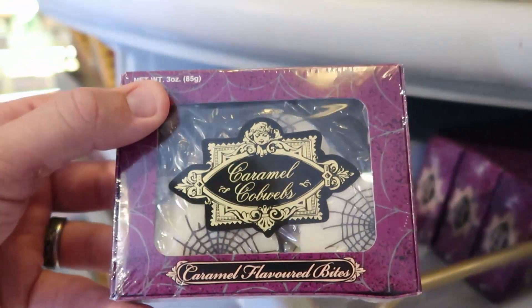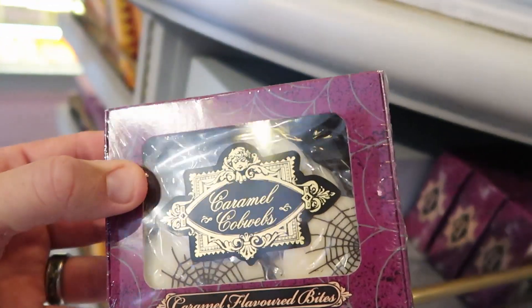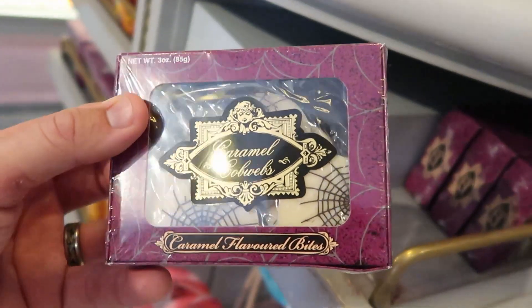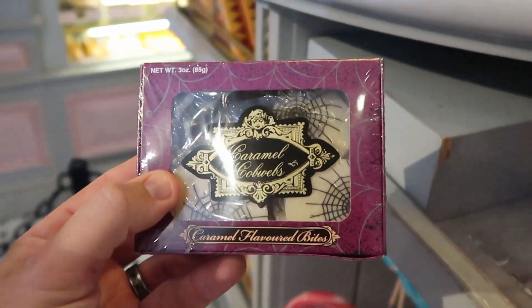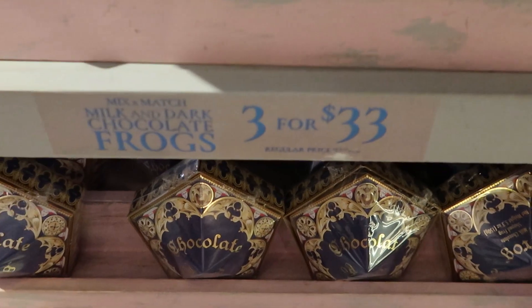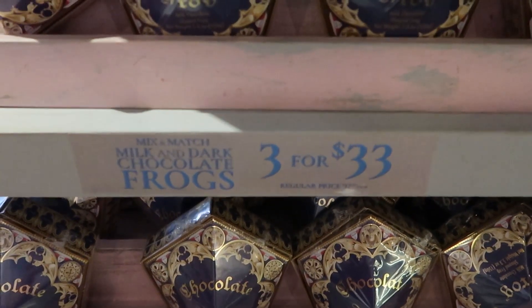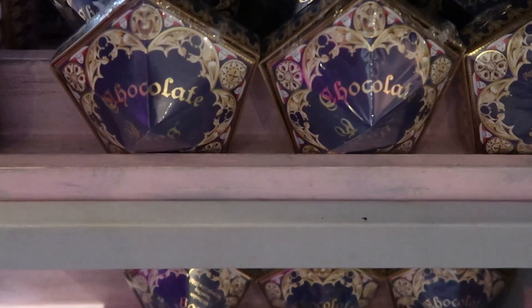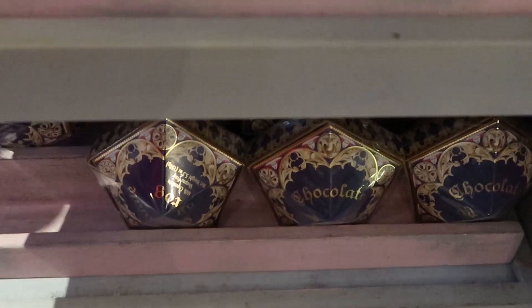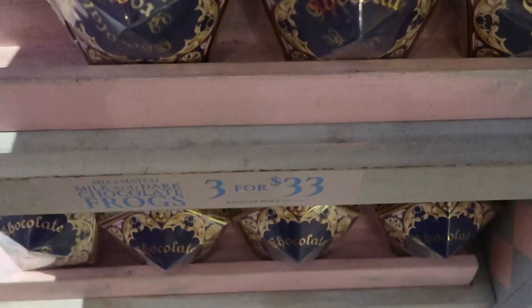I don't think I've seen these ones before — caramel flavored bites that look like Halloween bites with some spider webs. Of course you can purchase the regular chocolate frogs, and you can mix and match now — they have milk chocolate and dark chocolate frogs. You do get the wizarding cards with these. They're three for $33; the original price is $12 a piece.